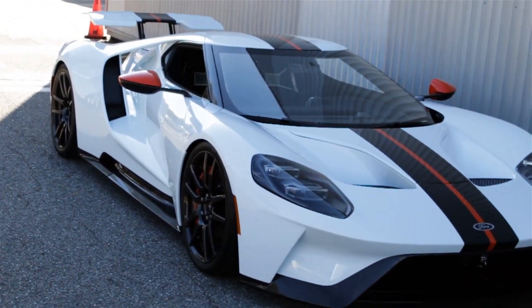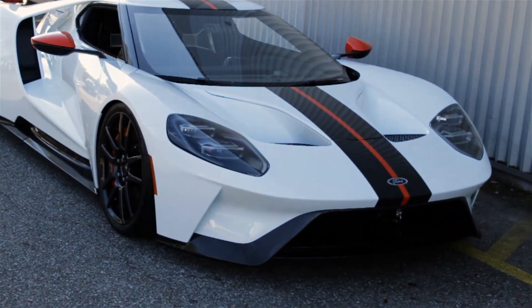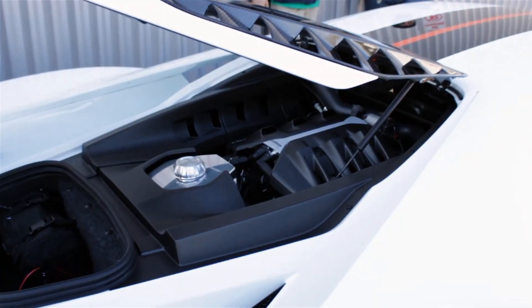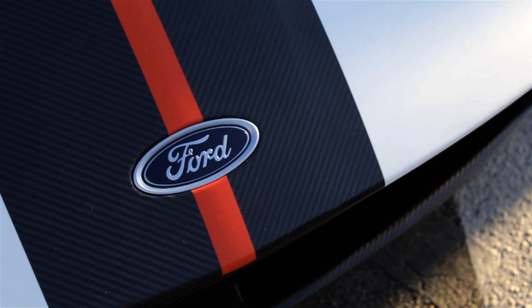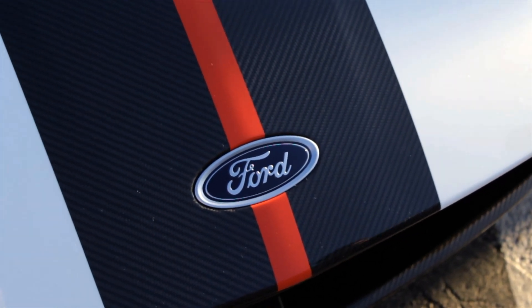Hey guys, today I'm going to be giving you a full in-depth review of this brand new Ford GT. I'm going to talk about the powertrain, the performance specs, and the exterior and interior features, as well as why this car is so special and unique to Ford. So let's get right into the review.